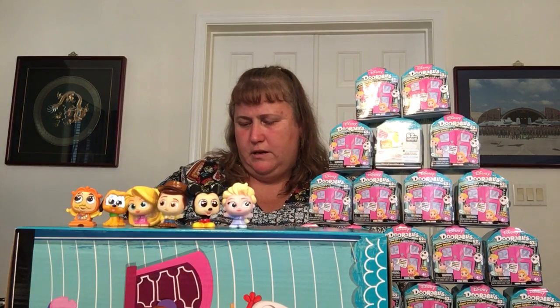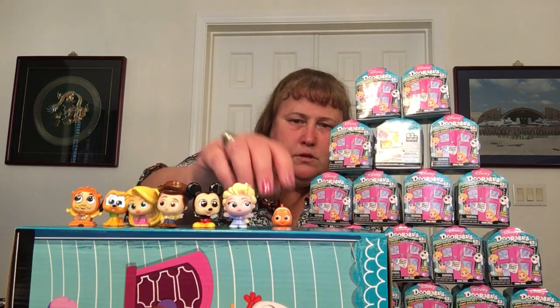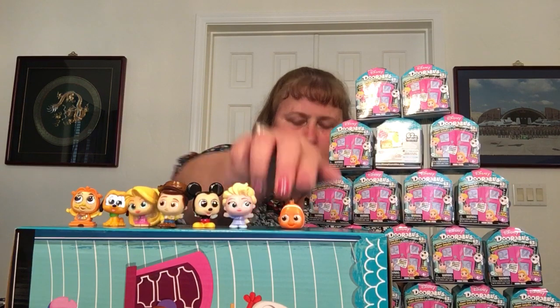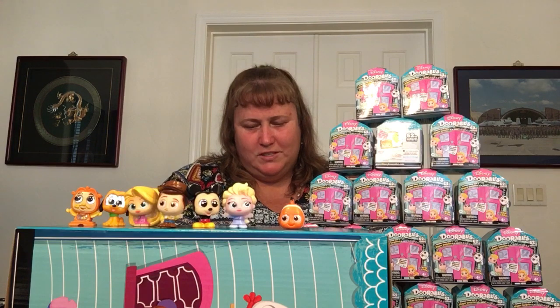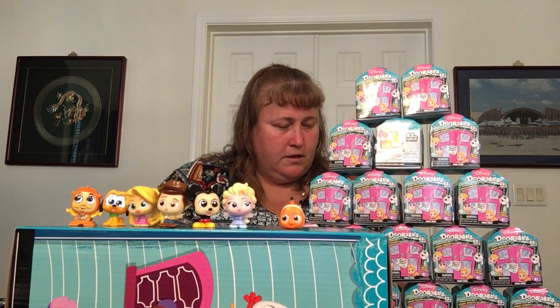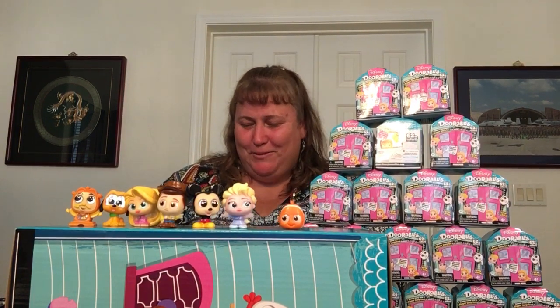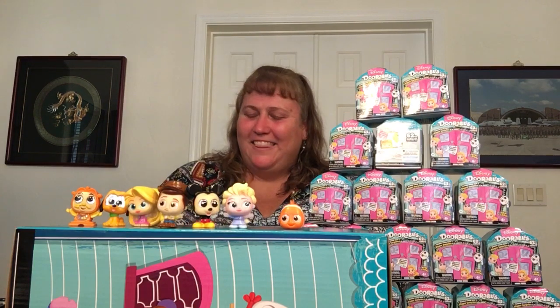Looks just like him. And then — I said Flounder from The Little Mermaid, but obviously that's not Flounder, nor is it The Little Mermaid. That is Finding Nemo. Maybe I should have had some caffeine before I sat down. That was pretty bad.